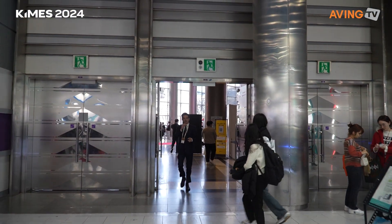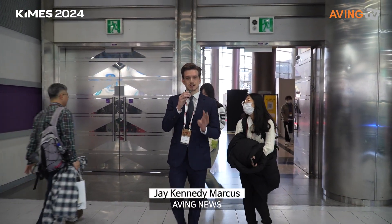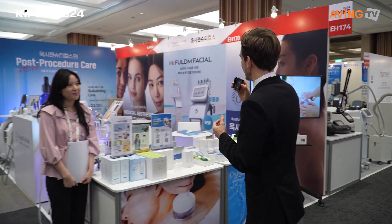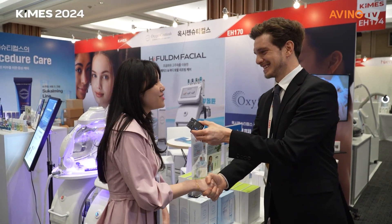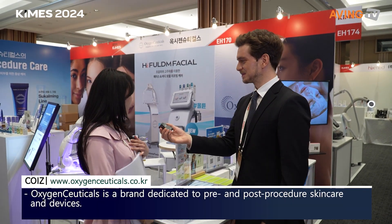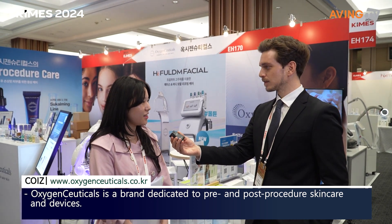We're back. I'm Jay with Aving News and we are at the 2024 KIMES — that's Korea International Medical and Hospital Equipment Show. We are on to our next company, Oxygenceuticals. I'm Jay, nice to meet you. Nice to meet you, I'm Gio. Can you tell us all about your company?